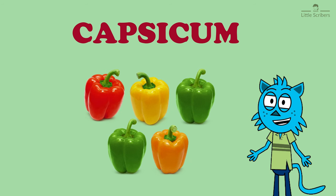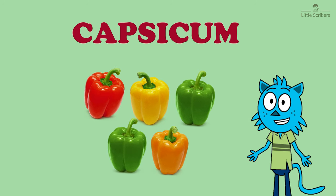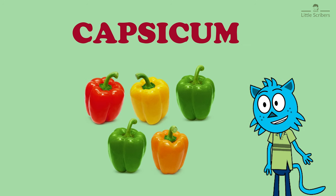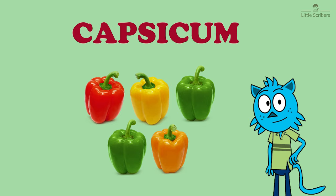You can find them in green, red, yellow, orange, and even purple. Capsicums are a fantastic source of vitamins, especially vitamin C, which is essential for a strong immune system. They are also rich in vitamin A, vitamin B6, and various antioxidants that help keep you healthy.